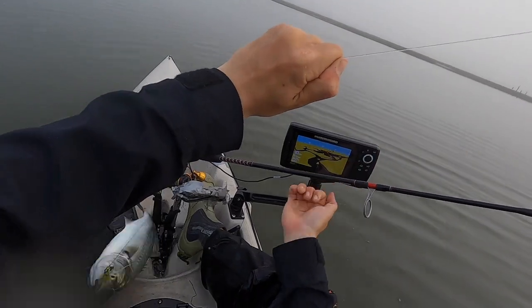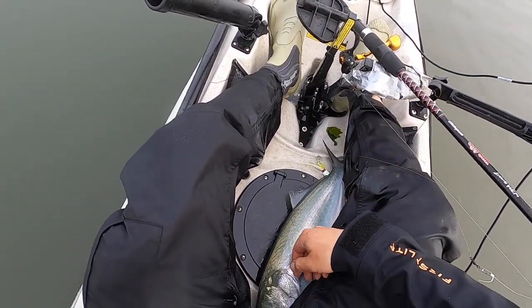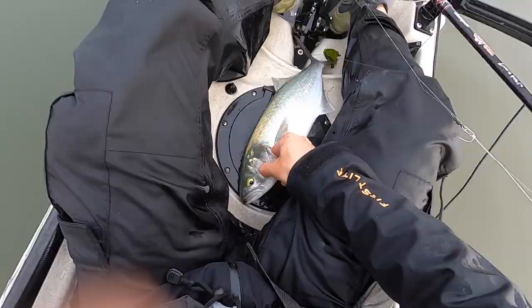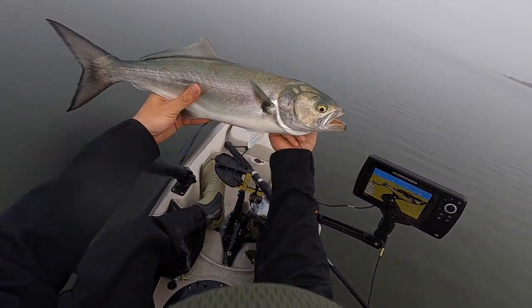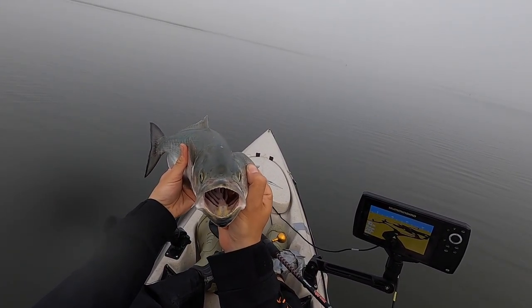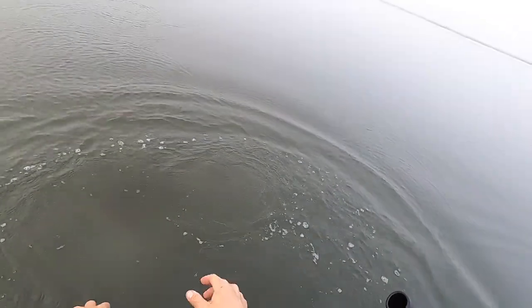Okay, okay, relax. Don't bite me. Don't you bite me. It's literally biting my pants. Better look at this guy. We got him. We're looking for bigger guys now — these guys are fun. Best fighters pound for pound around here. Alright, let's let him back.